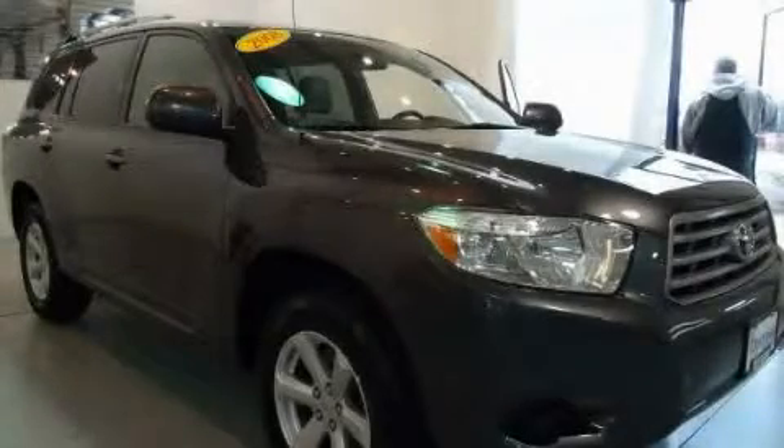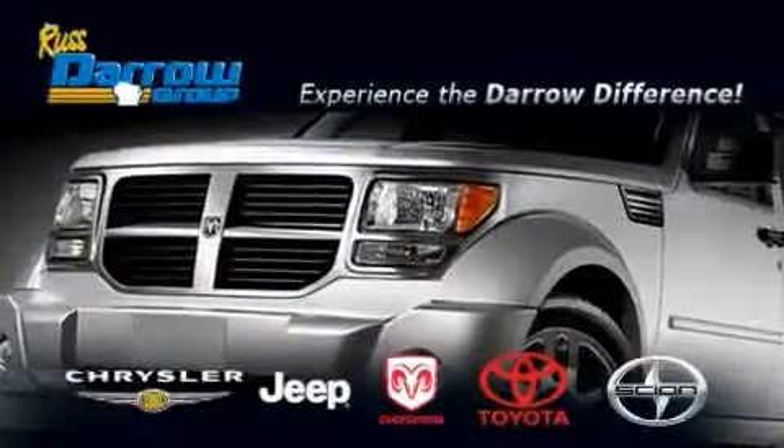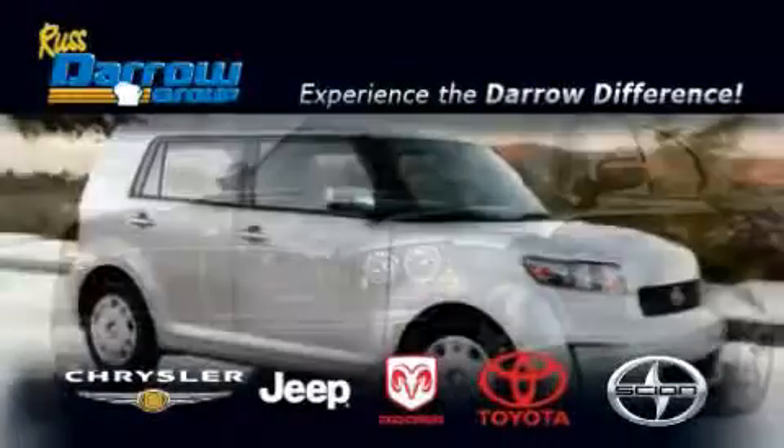We invite you to contact us today to learn more about this vehicle. Get the Darrow difference today, only at Rust-Aero Toyota Scion Chrysler Jeep Dodge West Bend.